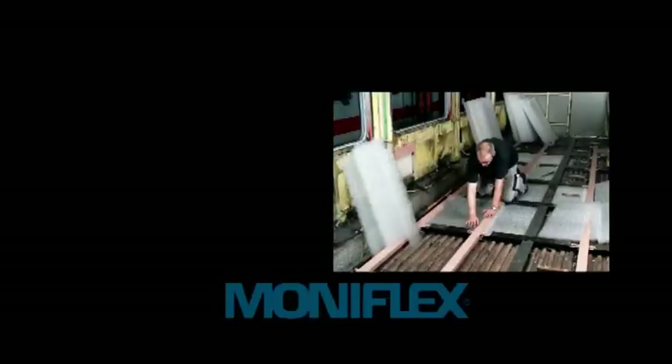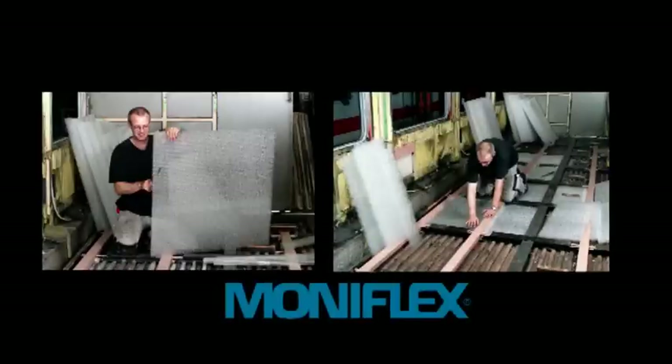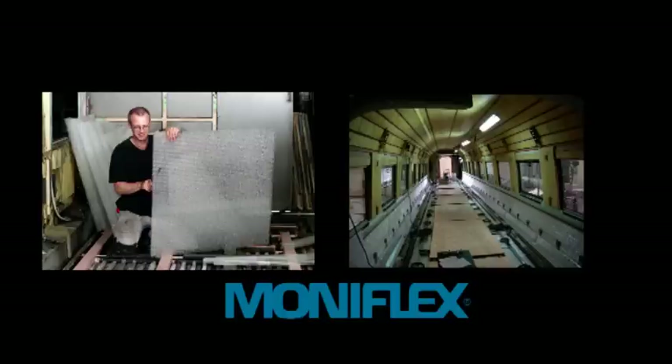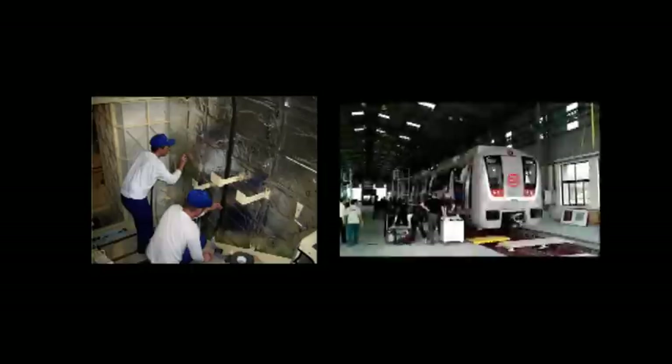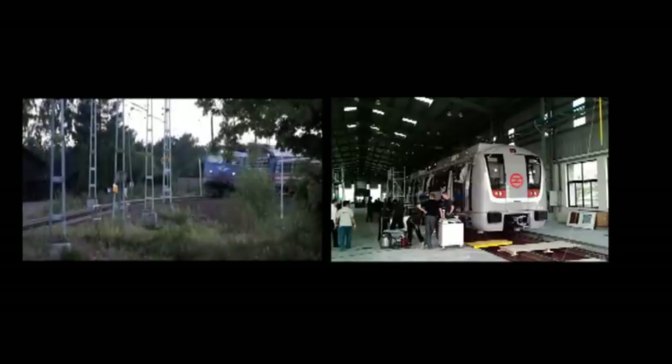Isoflex is the original manufacturer of the cellulose-based insulation material Moniflex. Thousands of coaches throughout Europe, Asia and elsewhere have been built using Moniflex as a primary insulation in walls, floors and roofs.